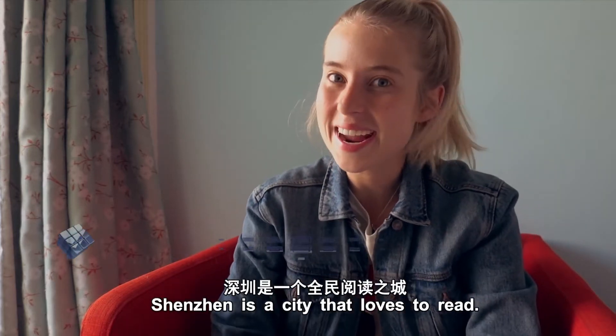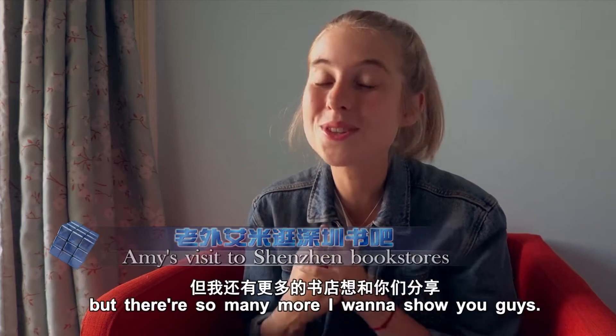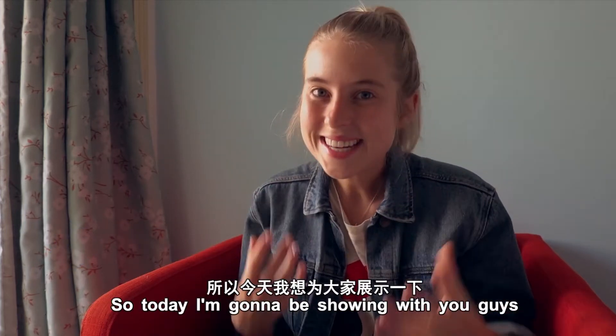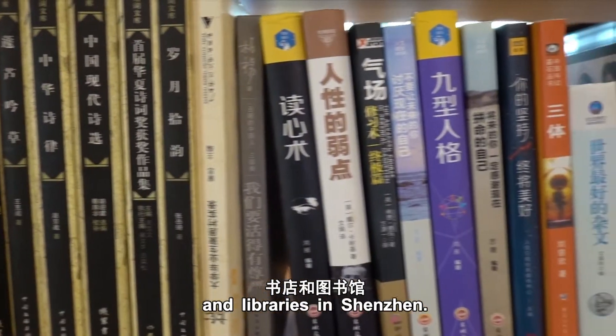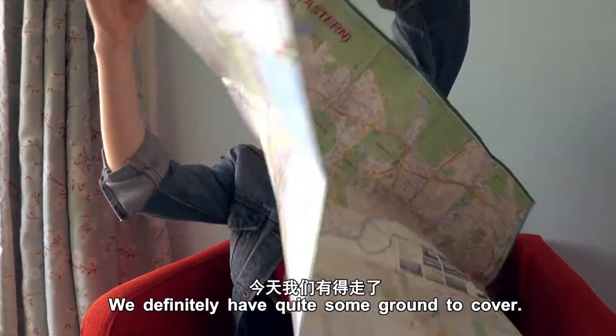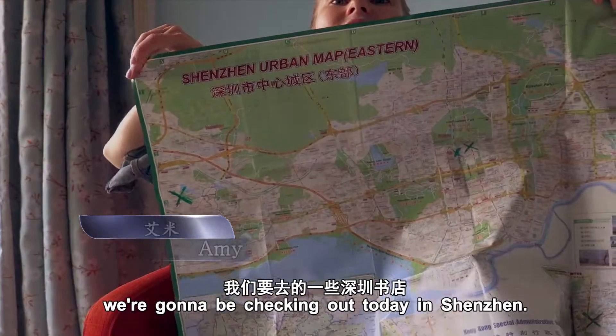Shenzhen is a city that loves to read. I touched on some of the bookstores in Shenzhen in a previous video but there are so many more I want to show you. Today I'm going to be sharing some of the most amazing bookstores and libraries in Shenzhen — we definitely have quite some ground to cover. These are the bookstores we're going to be checking out today.